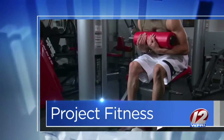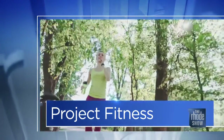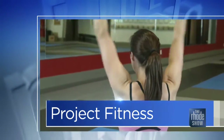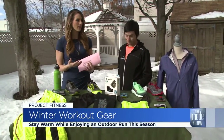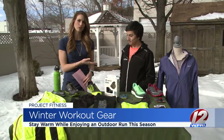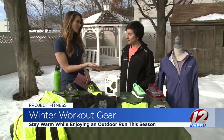This morning in Project Fitness, those chilly temperatures and the snow on the ground isn't stopping us from getting outside and getting in a great workout. The sun just was shining too. You've probably seen many people outside running or walking, still getting that exercise. Eric Lonergan is here from Roadrunner to show us some gear that we can start incorporating so we can take advantage of the weather.